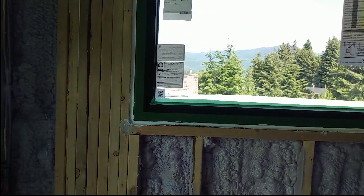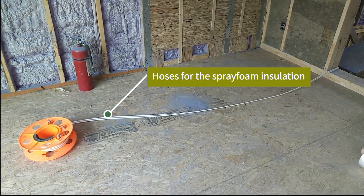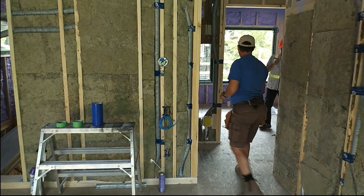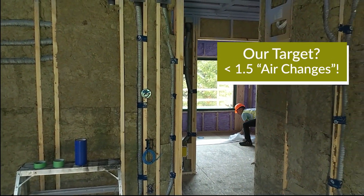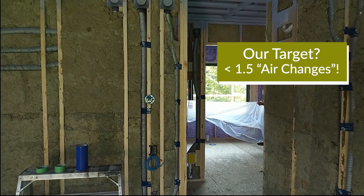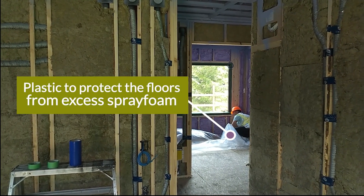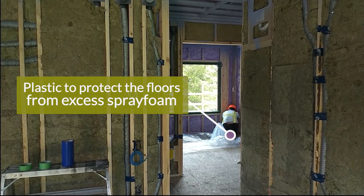Prep is well underway here. You can see they're starting to spread out the hoses to set up the spray guns inside. They're a couple of hours still away from starting their spray. We'll be back this afternoon to watch the spray in progress. Our target here is to get down under 1.5 air changes — that's just an indication of how tight the building is. You can see the guys in the background laying down some plastic to protect the floor so it's not a sticky mess after we finish spraying.